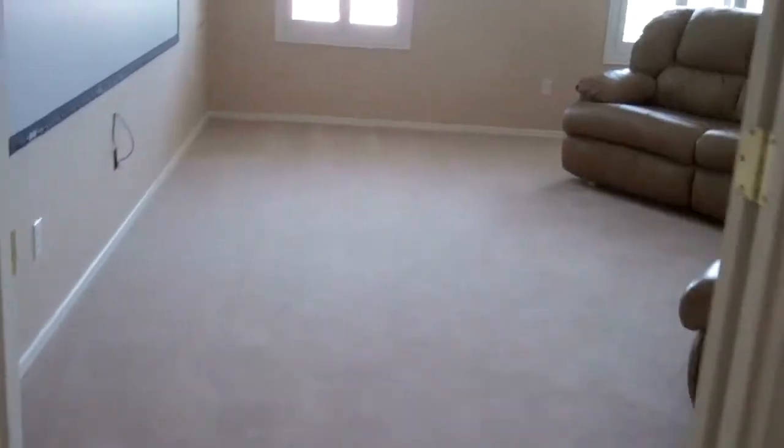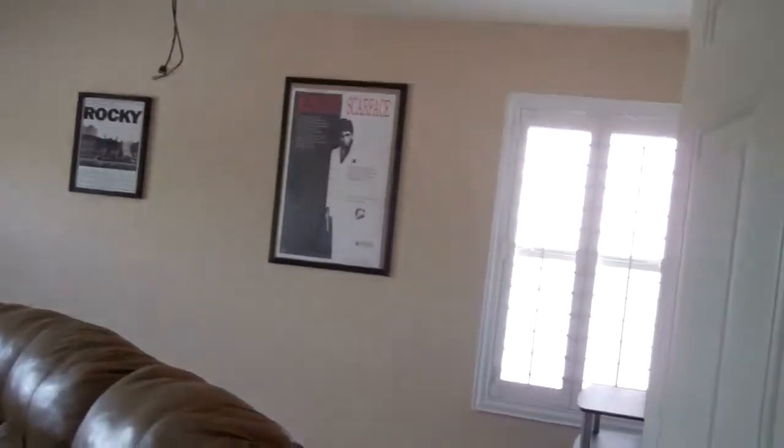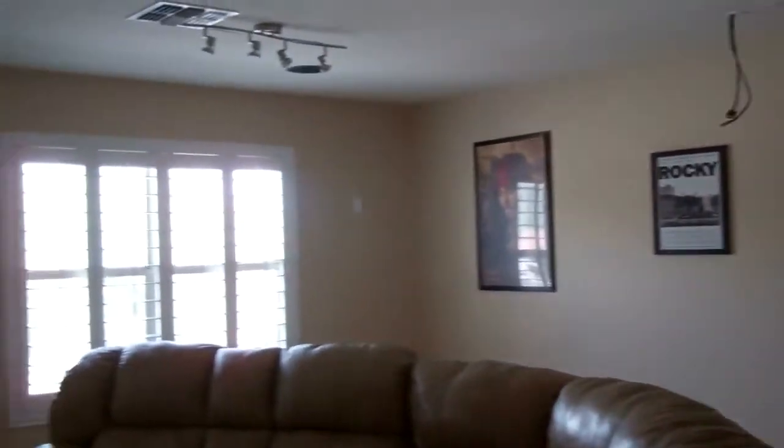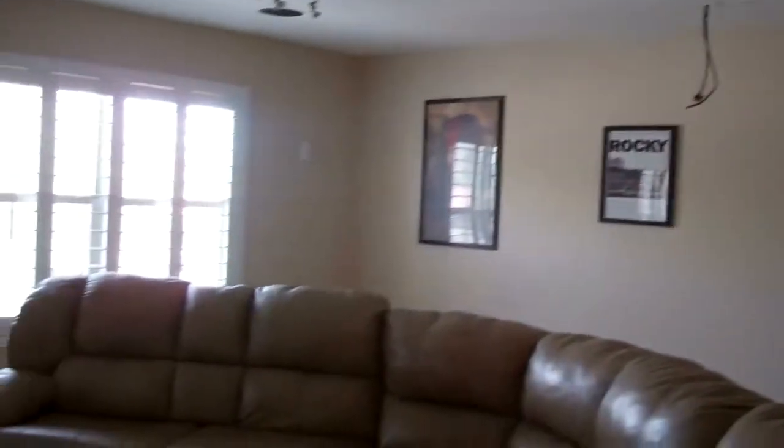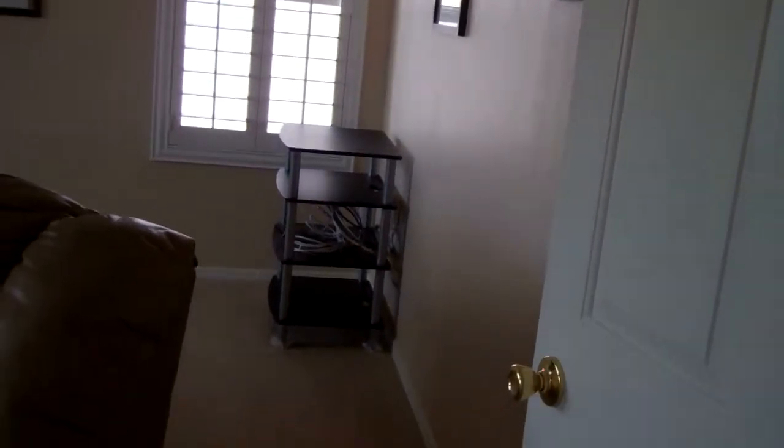Upstairs now — builder grade, general carpeting. This is the theater room, at least that's how they have it set up. They have the screen wired for surround sound. Probably had a projector back there. Lots of cables and wires and good electronic stuff.